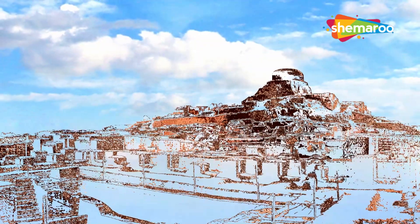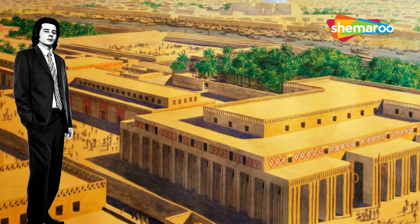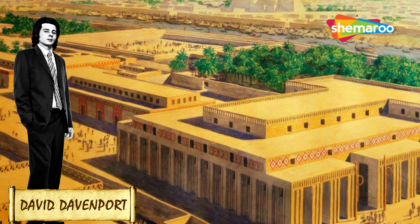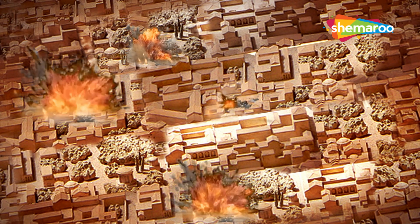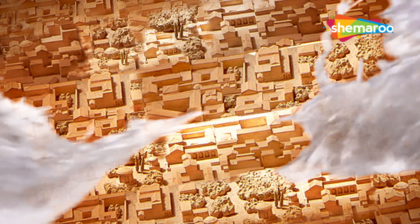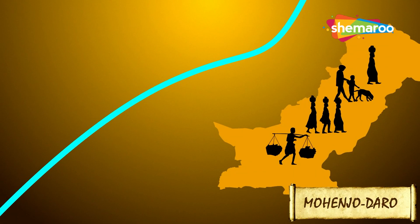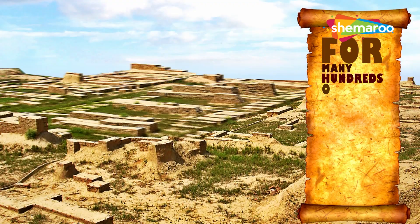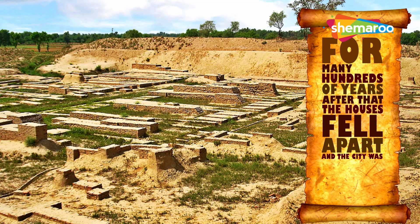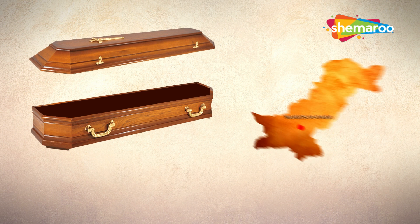Similar to the uncertain theories of origin, the reasons for the downfall of the cities are also based on assumptions. British researcher David Davenport studied increased radiation in the region and believed this highly civilized city was wiped out by a catastrophic event involving an atomic explosion. Other theories suggest the civilization was wiped out by flooding of the Indus River, or that the city deteriorated as the river changed its course and people moved away. For many hundreds of years after, the houses fell apart and the city was eventually covered by dirt and sand.